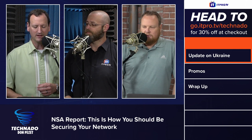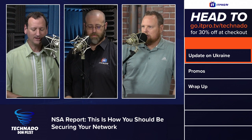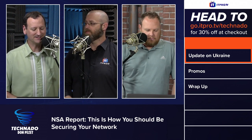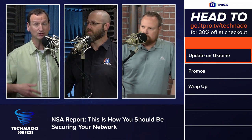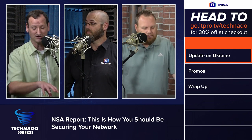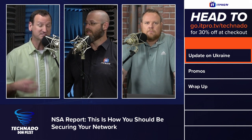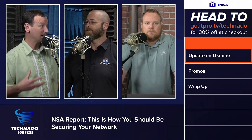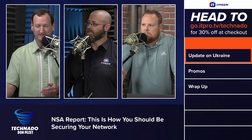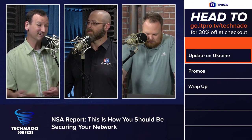You can just Google for the NSA report on network security, and we can throw a link in the episode description. It feels like it was written by an actual analyst who knows how computers work. Some of it is low-hanging fruit — like use complex passwords — but it goes into how you should be securing SSH and HTTP, and settings you can do on your switches and firewalls to protect from certain attacks. I read through it — it's only 50 pages, so it's not a hard read.